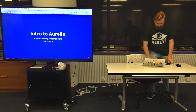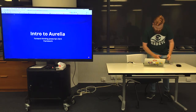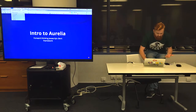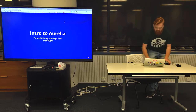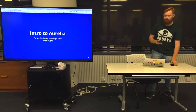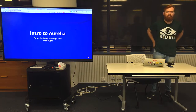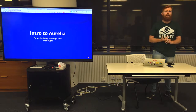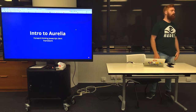My name's Tom. I'm here tonight to give a presentation. My name's Tom, I'm doing a talk tonight on Aurelia. Aurelia is a client-side JavaScript framework. I've been working with it for about 8-10 weeks now in a work project, doing a bit around home as well, and I've had a really good experience with it.